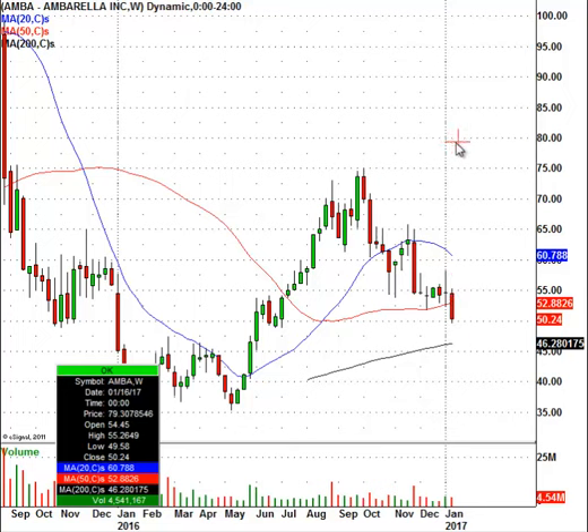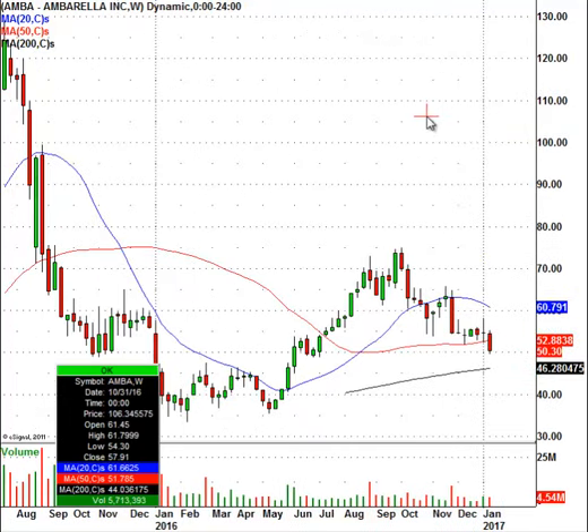We already locked in 50% yesterday on the trade. So in just one week's time, we locked in a 50% gain and we are holding a second half position looking for more downside in Amborella.